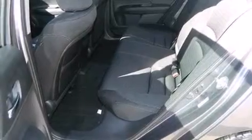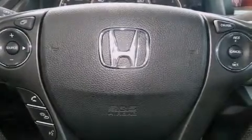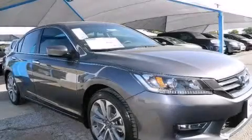Side impact airbags, a rear spoiler, a keyless entry system, and air conditioning. Contact us today to arrange your test drive.